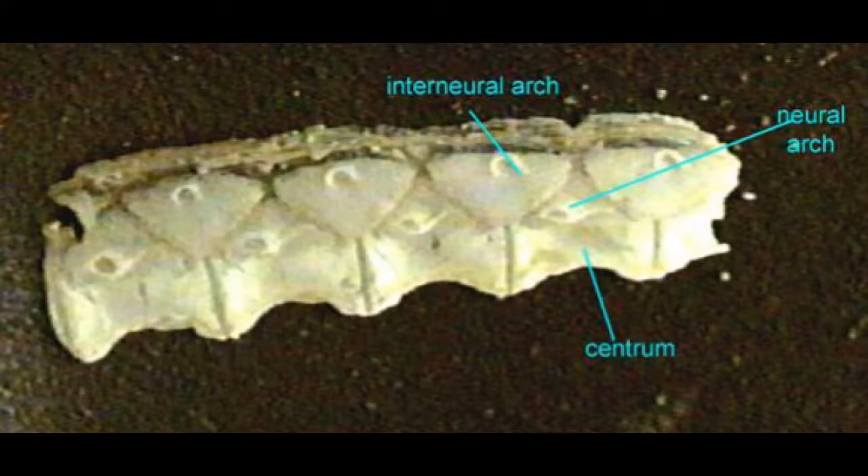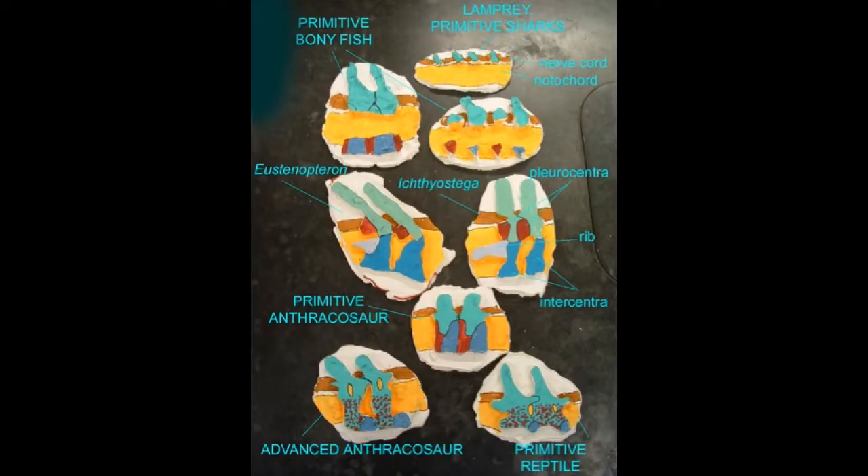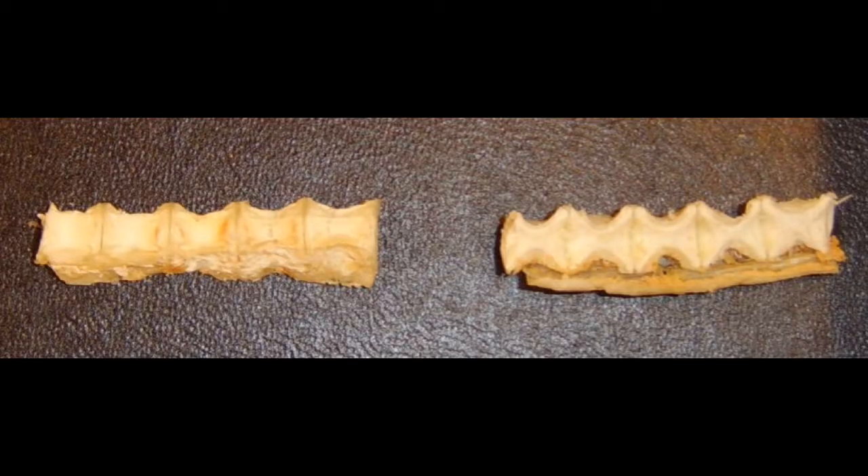By the evolution of the jawed vertebrates, the vertebral column consisted not only of neural arches over the notochord, but also of pleurocentra and intercentra under the notochord, which fused around the notochord, which still was continuous. In modern sharks, one can still observe the notochord passing through the cartilaginous vertebrae, and that the vertebrae then constrict this notochord, which nevertheless still persists inside.